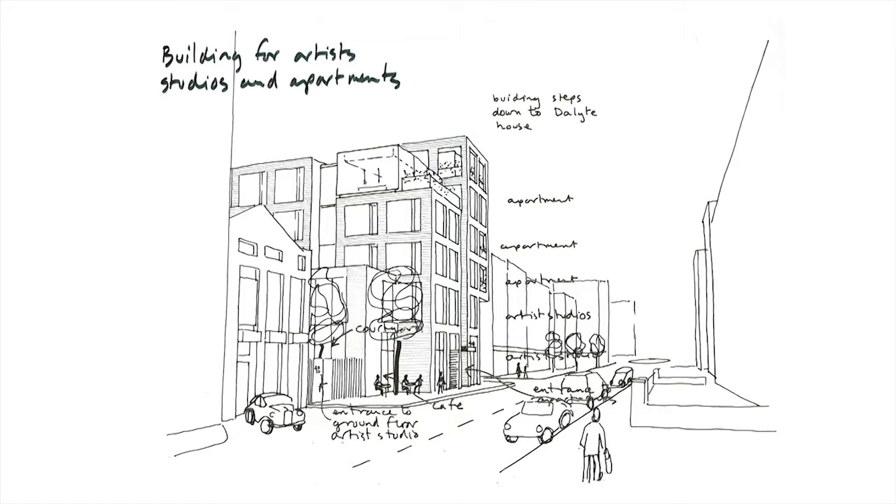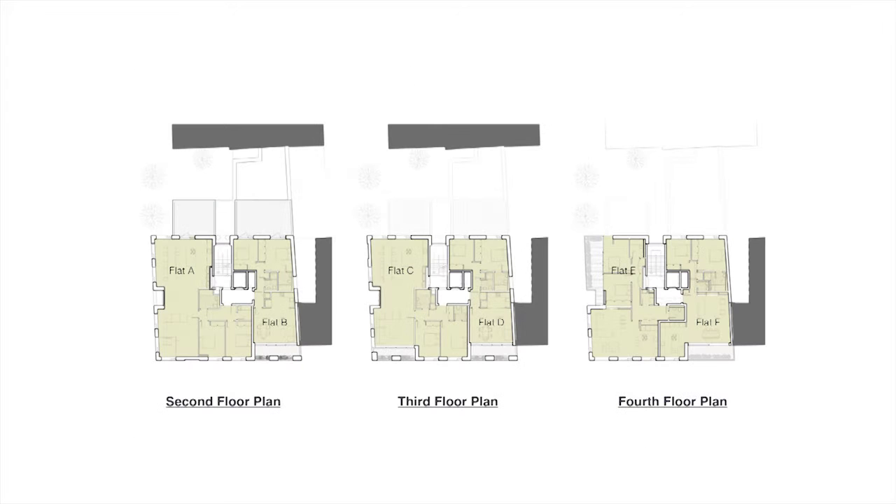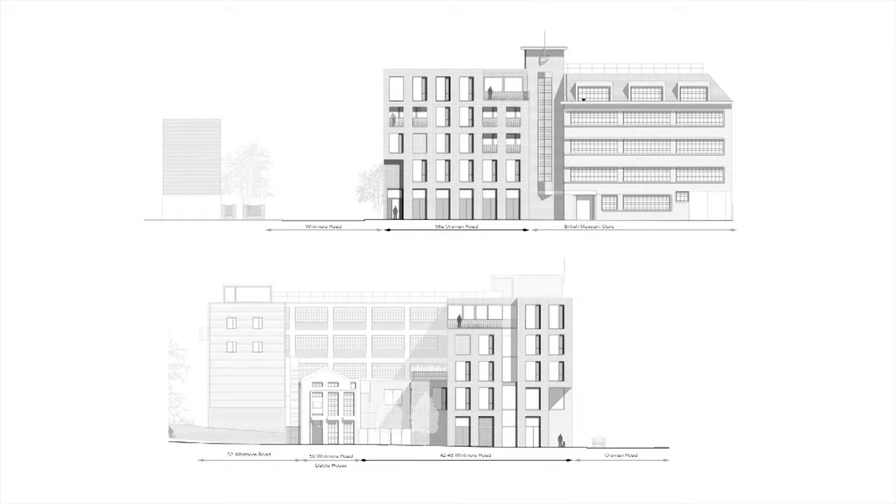We were working with a constrained budget and developed something that would be fairly rugged and very adaptable. In terms of massing, the building reflects the three original plots on the site. It also respects the neighboring buildings in terms of cornice lines, stepping down to deal with rights of light issues. It's a tri-part building with large openings on the ground floor and large openings on the top.